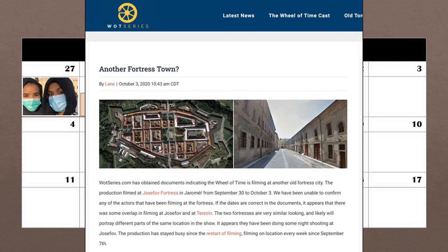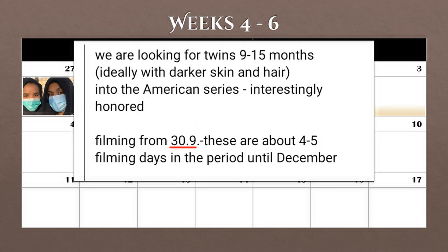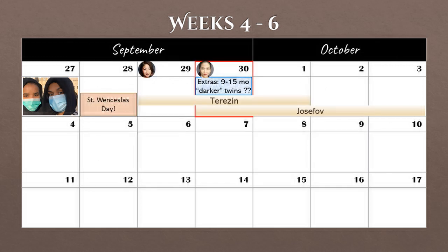We learned that production was at the other fortress town of Josefov from September 30th to October 3rd. There's some overlap between the two fortresses, and I'm unsure what that means exactly for filming. The show uses more than one filming unit when needed, so it's possible filming was occurring in both locations simultaneously, or one location was being set up or broken down while filming went on at the other. One last thing to note for the 30th — this was originally one of the days that 9 to 15-month-old twins were needed for a scene, but I'm not sure if this actually happened.